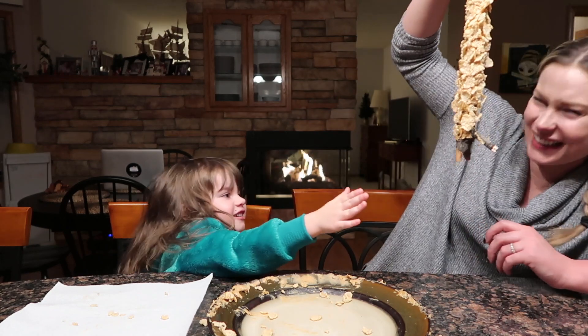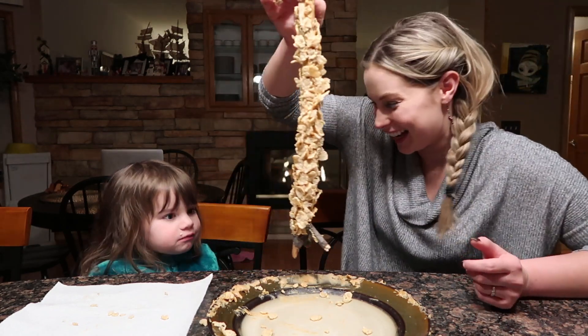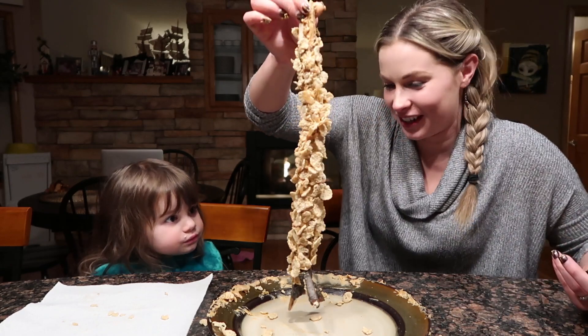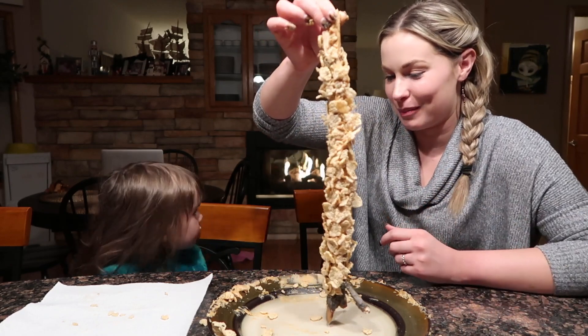Stop eating that! Would you like a bowl of cereal? I can get you a bowl of cereal — you don't have to take it from the birds.